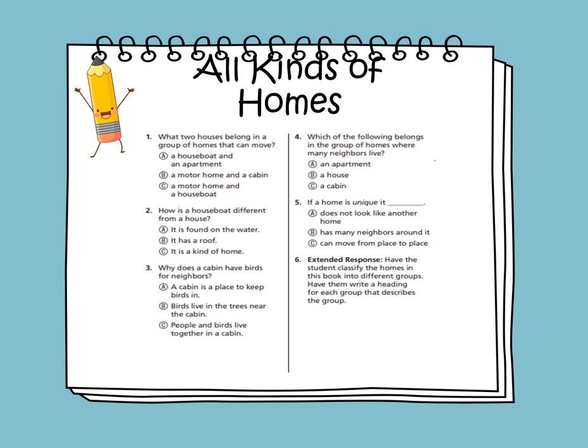What two houses belong in a group of homes that can move? How is a houseboat different from a house? The answer is A — it is found on water. Why does a cabin have birds for neighbors? The answer is B — birds live in the trees near the cabin. Which of the following belongs in a group of homes where many neighbors live? The answer is A — an apartment. If a home is unique, it does not look like another home.